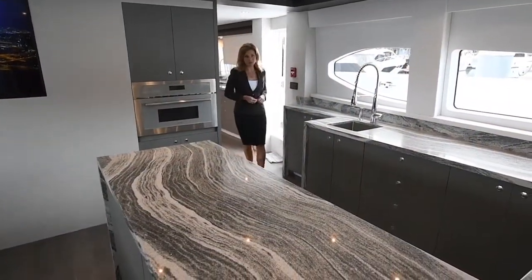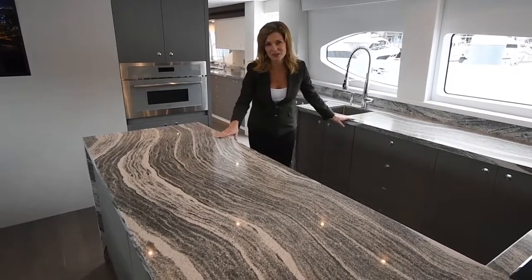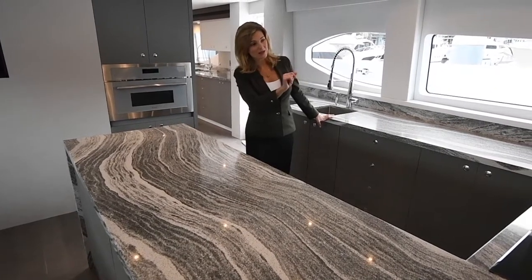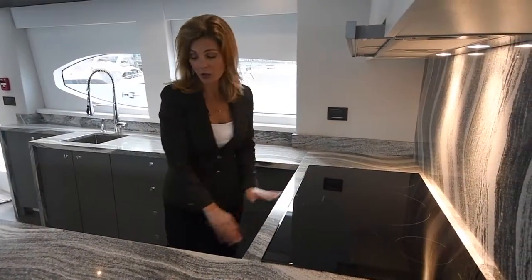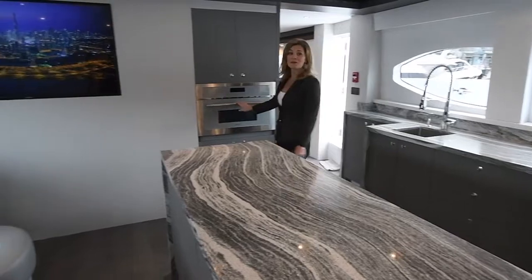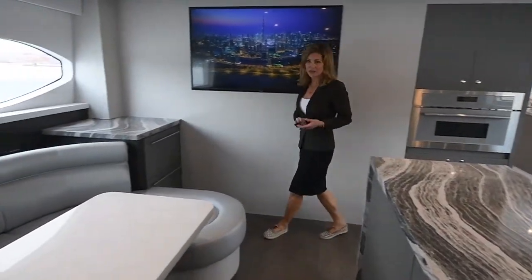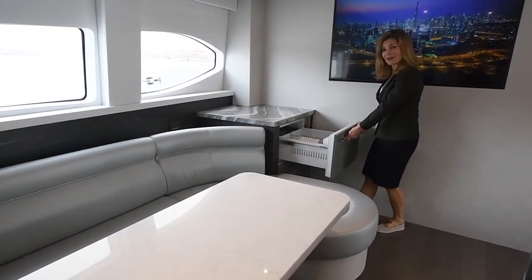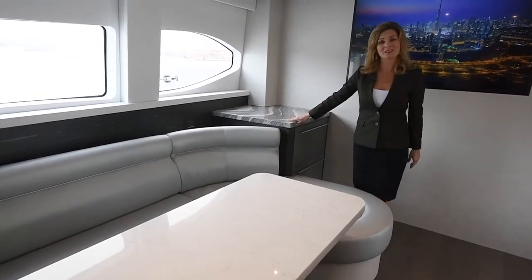Moving from the butler's pantry into the chef's galley. Gorgeous quartz countertops with a waterfall effect. The quartz is also on the backsplash. There is an induction cooktop. We've got dual convection ovens, a convection microwave over here, lots of storage in the galley, and in addition to the main fridge, there is a sub-zero refrigeration system over here, right next to the settee, which makes a great breakfast nook.